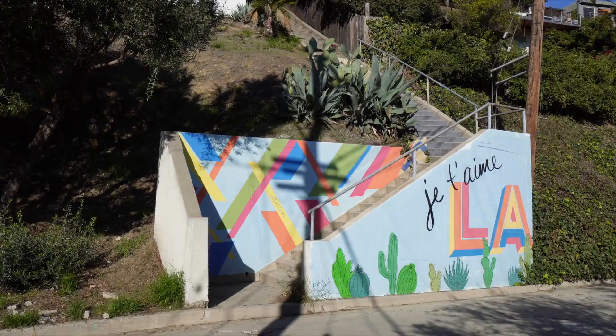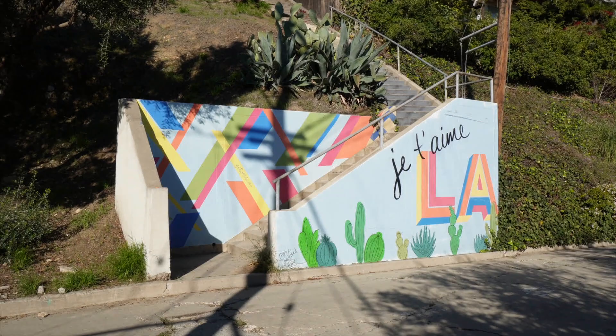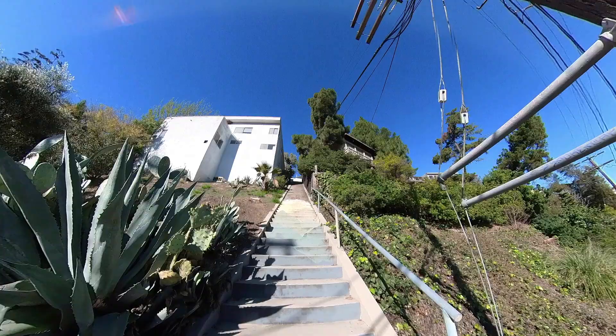I'm out of breath because of that part two. Dad's kind of dying over there. I think this is the last one — thank god. Oh no... oh no. All right, let's go.